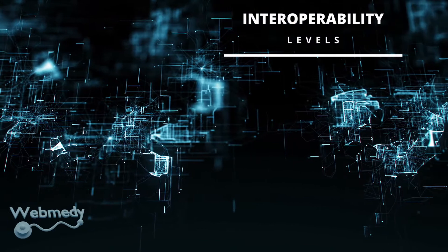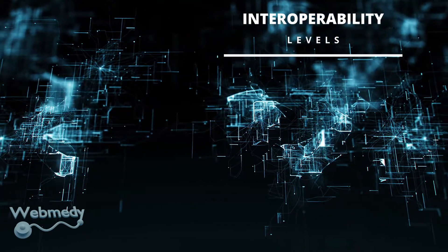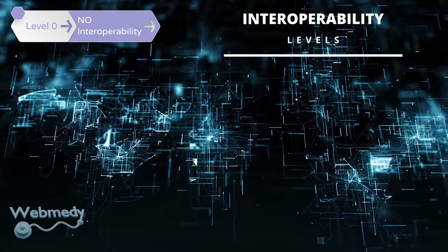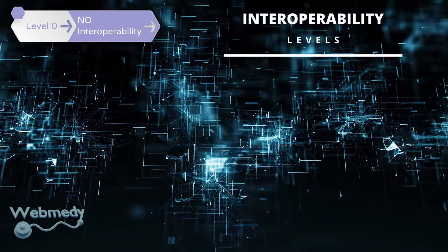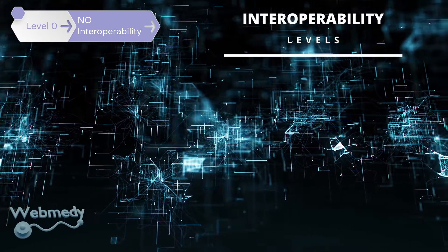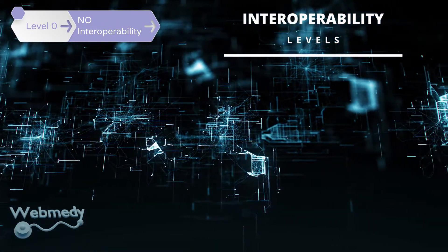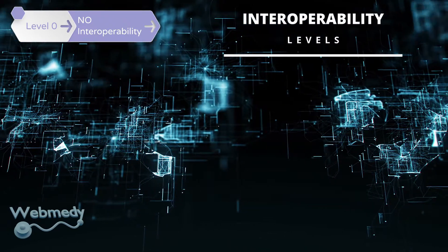Typically there are seven different levels of interoperability. Level zero, or no interoperability, refers to stand-alone systems which don't have interoperability. This involves systems that cannot share information and are restricted to individual system boundaries.